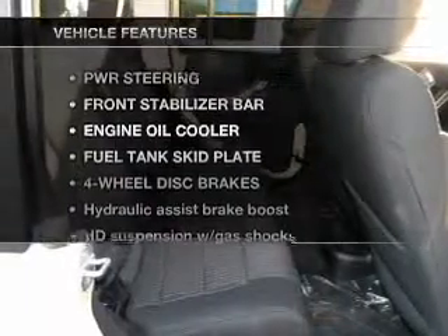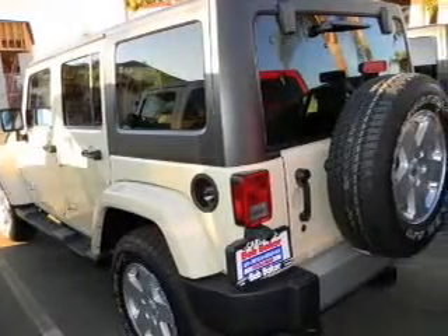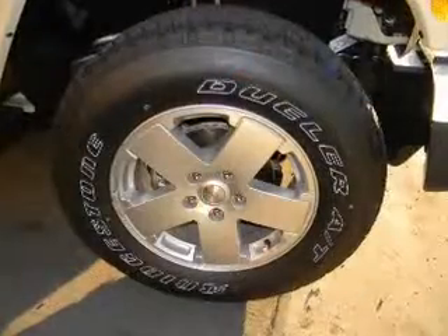Enjoy these notable features that are included in this vehicle: air conditioning, power door locks, power windows, power steering, cruise control, and an adjustable tilt steering wheel.